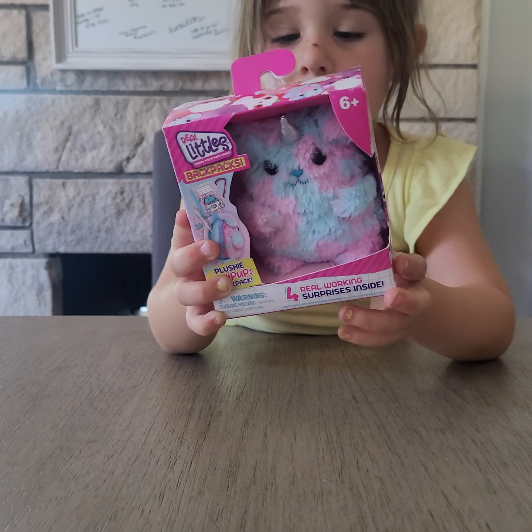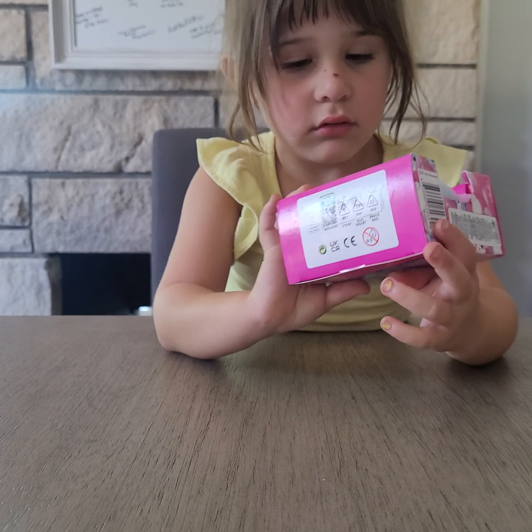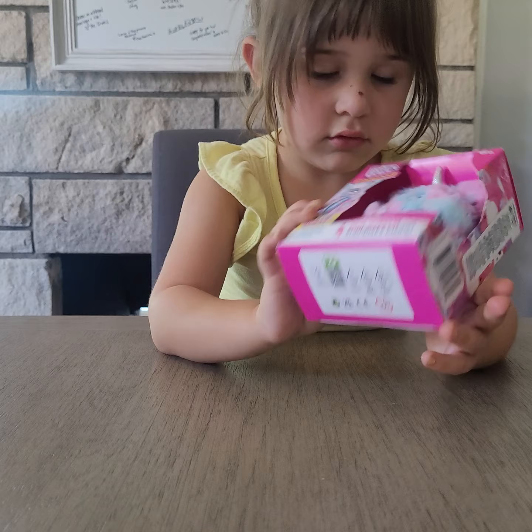Alright, what is it? It says it's a mini backpack — Real Littles Backpacks. Alright, let's open it.